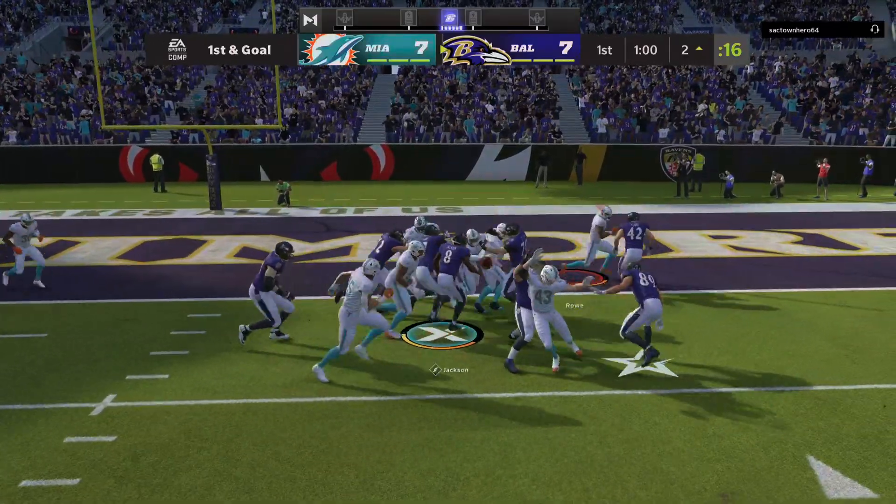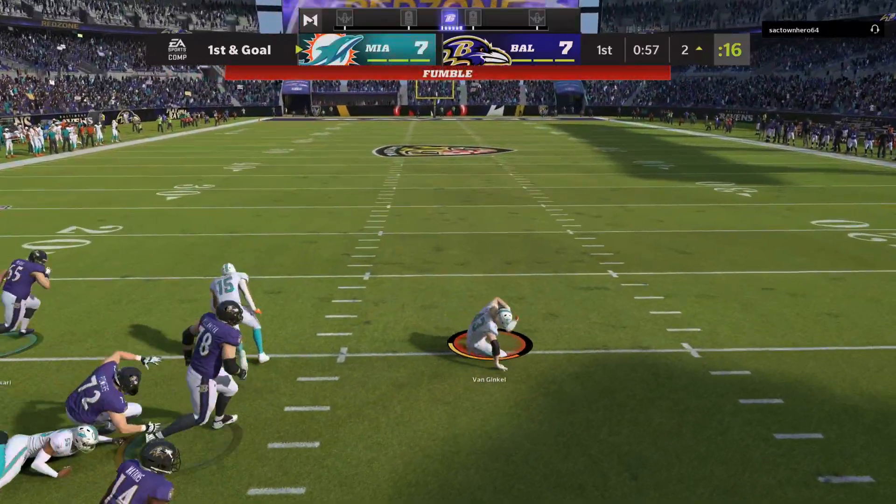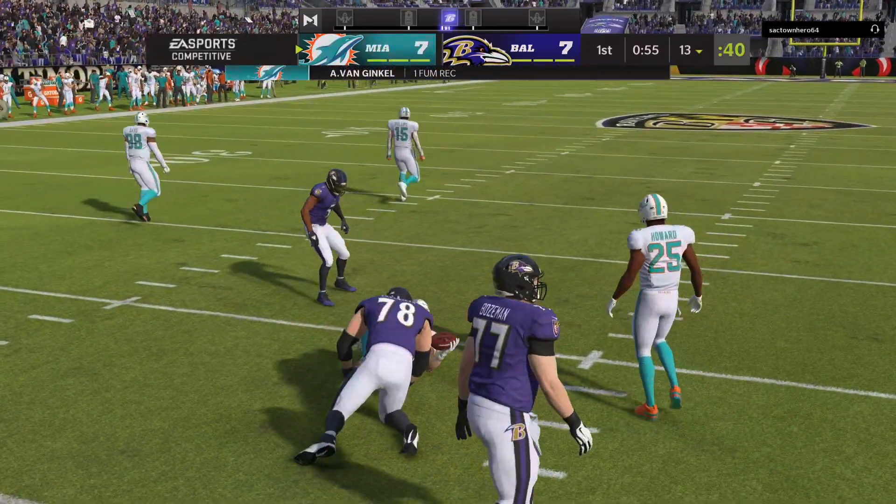He didn't quite get there. And now on the pitch, the ball's loose, and this is picked up by the Dolphins. A big turnover there.